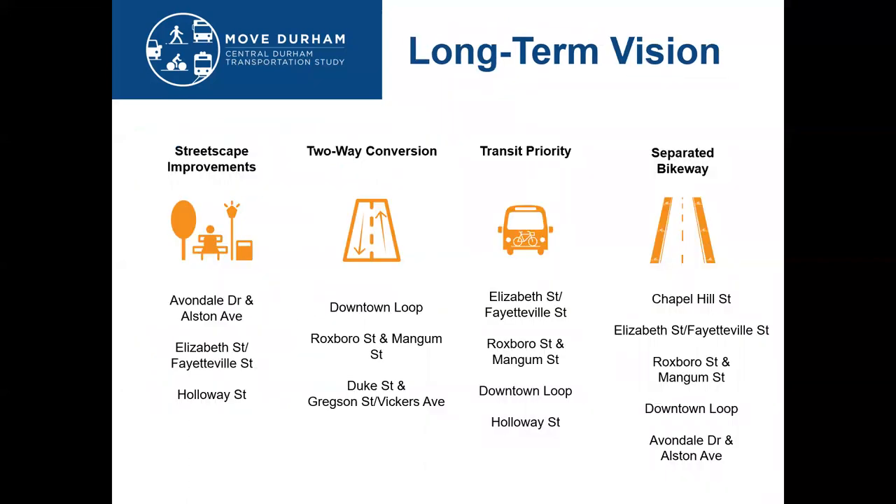The long-term vision for each corridor includes more detailed information for larger streetscape-type projects, and you'll find the details of this in the draft plan. In general, there is a wide variety of recommendations and alternatives that we have received direct feedback from the community on. Some of those include two-way conversion of the downtown loop, Roxborough Street, Mangum Street, and Duke Street and Gregson.